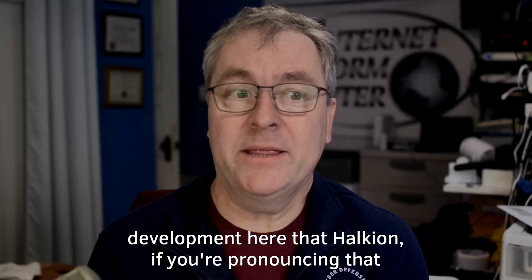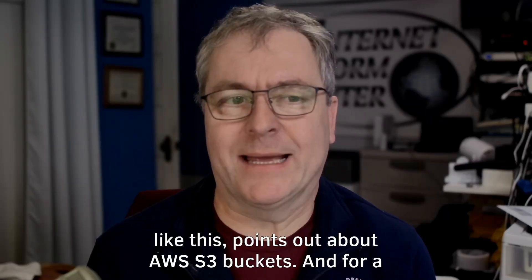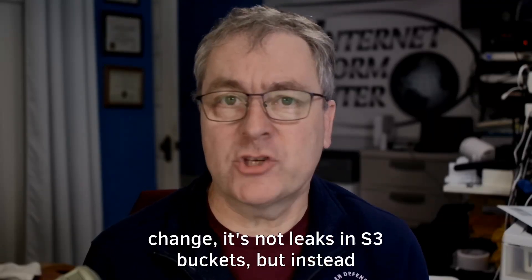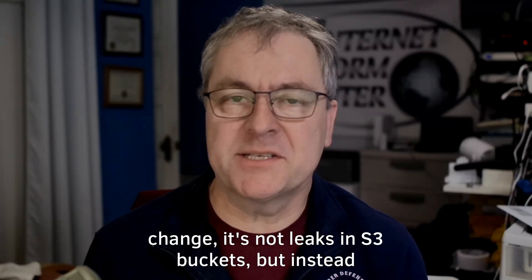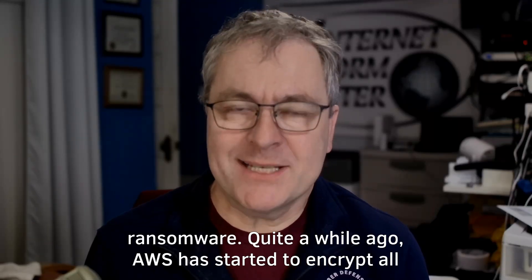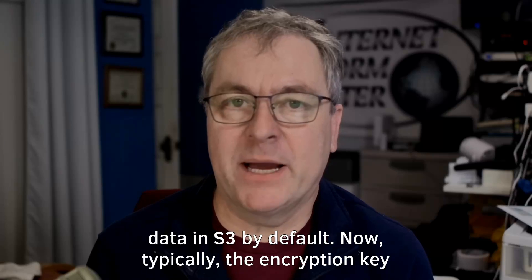Finally, there's an interesting development that Halcyon points out about AWS S3 buckets. And for a change, it's not leaks in S3 buckets, but instead ransomware. Quite a while ago, AWS started to encrypt all data in S3 by default.